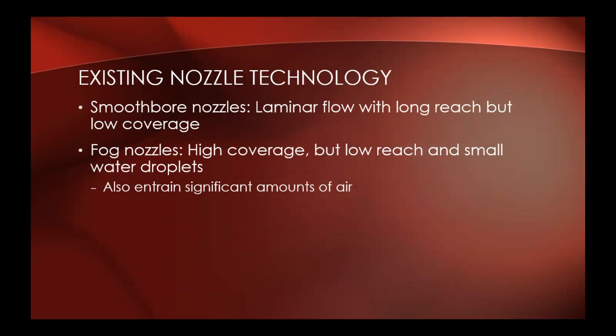Our existing nozzle technology: we have our smoothbore nozzles, which are a laminar flow with long reach but low coverage — it's a solid jet of water with good reach and good penetrating capabilities, very predictable characteristics. We like them for structural firefighting, but coverage is minimal because it's a solid slug of water that comes out straight, and we have to play the nozzle about the compartment to coat it with water.